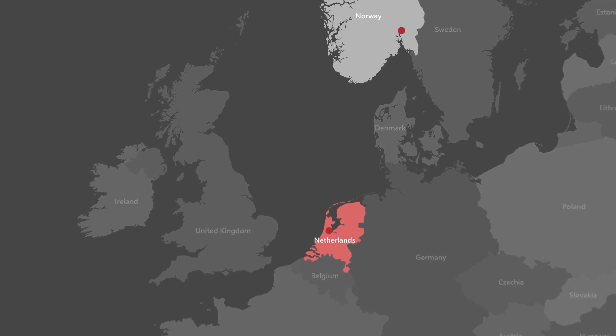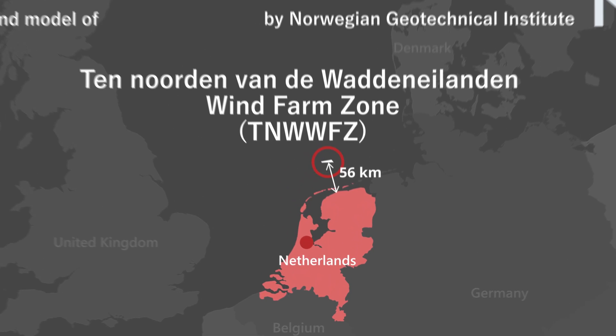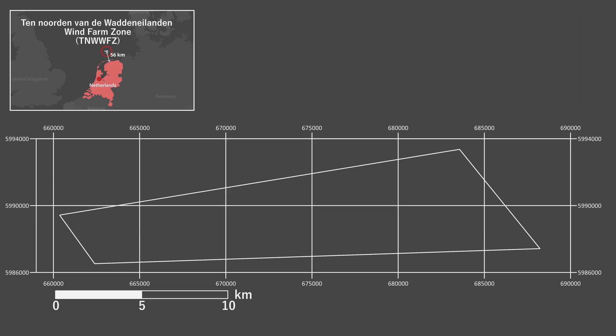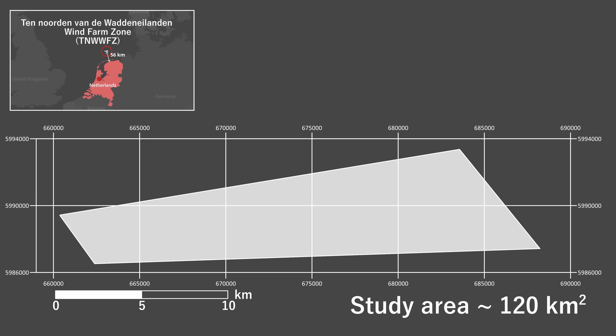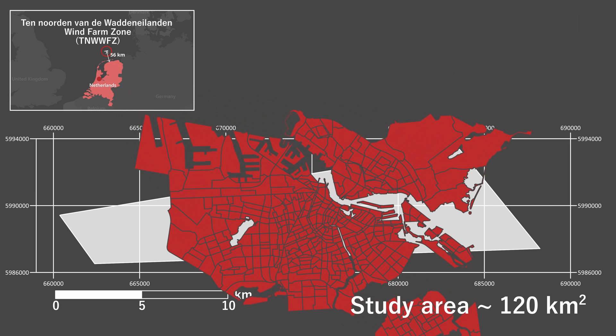Ten, Norton von de Watten Eilanden wind farm zone, or TNW, is located 56 kilometers off the north coast of the Netherlands. This wind farm zone covers approximately 120 square kilometers and is almost the size of Amsterdam city.